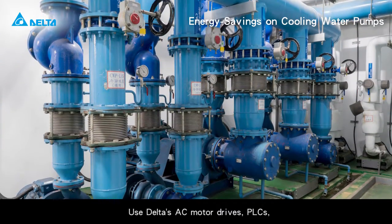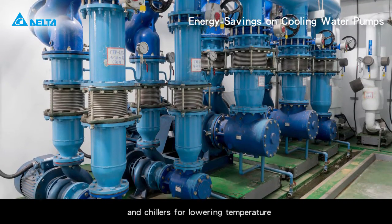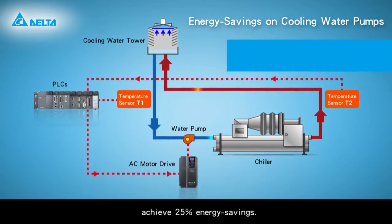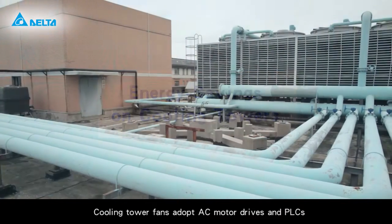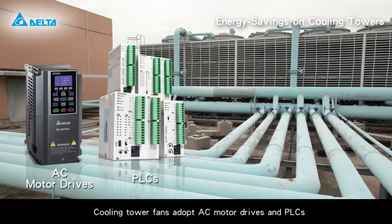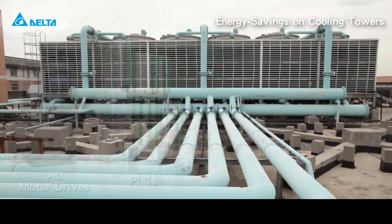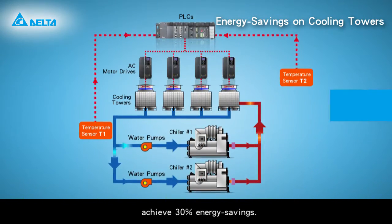Energy savings on cooling water pumps use Delta's AC motor drives, PLCs, and chillers for lowering temperature and controlling the speed of cooling water pumps, achieving 25% energy savings compared to general metering pumps. Cooling tower fans adopt AC motor drives and PLCs for low speed fan operation, achieving 30% energy savings compared to general cooling tower fans.